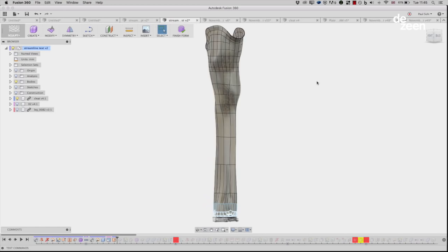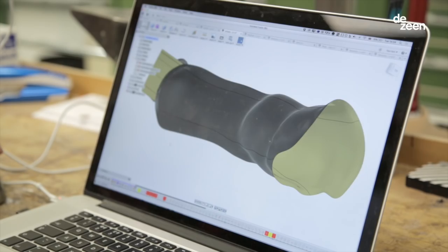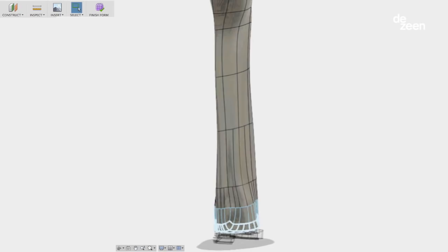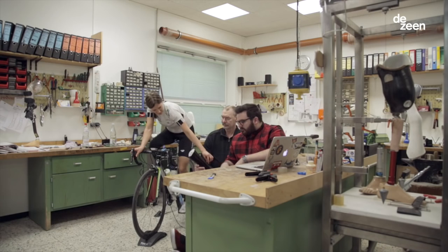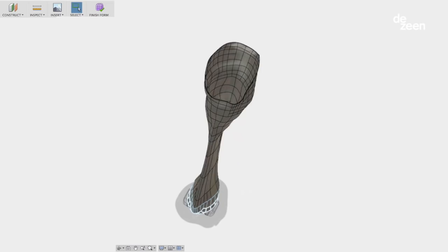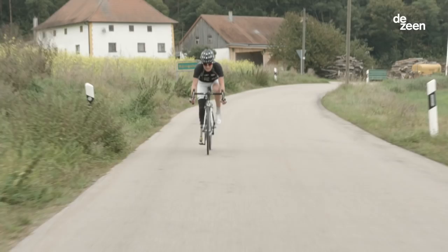This very much is the future of prosthetics. Because everything is digitally distributable, you can democratize the manufacturing and you can build the prosthetic anywhere in the world. The new technology is great for me to establish a new cycling leg and to be competitive.